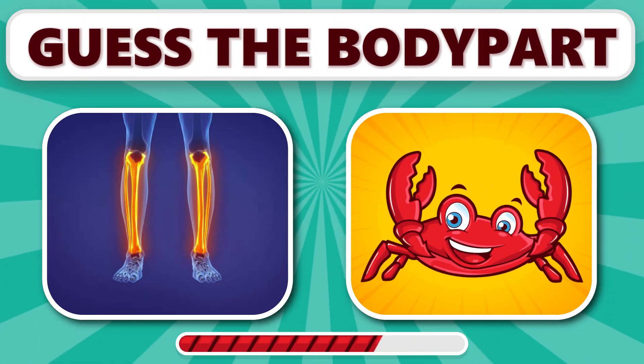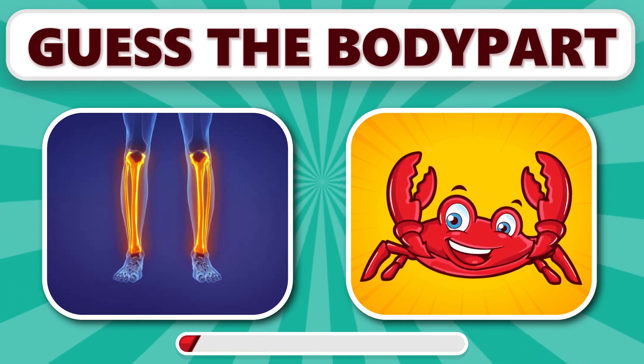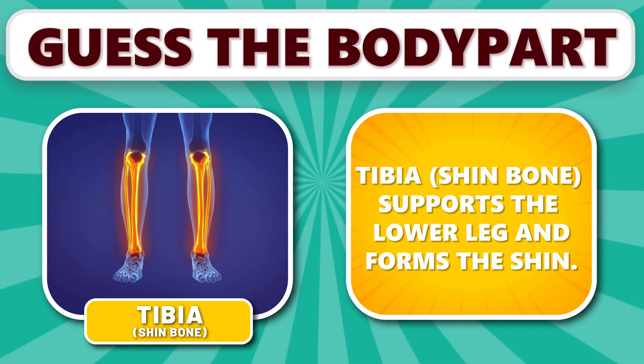Can you guess this one? It's tibia. Tibia, the shin bone, supports the lower leg and forms the shin.